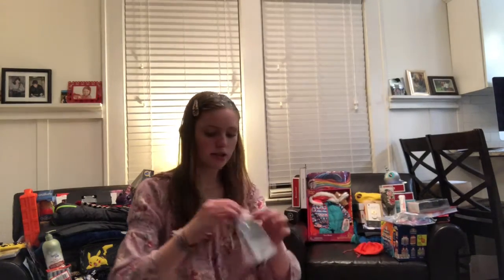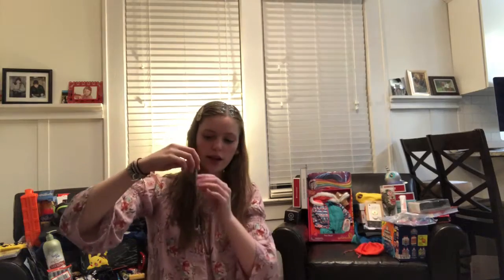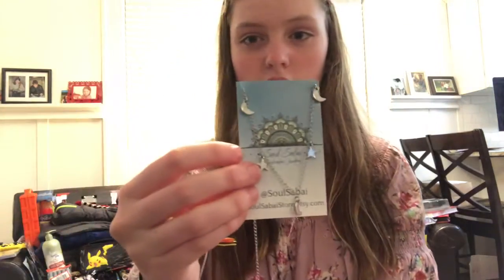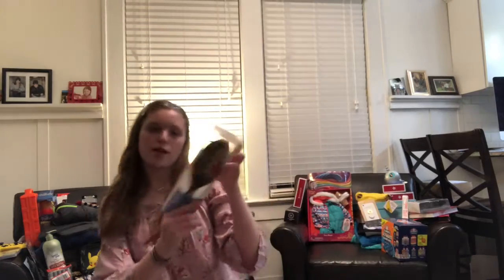Next we have some necklaces. This is a star and moon necklace — I'll get it out for you guys. It's really pretty, I've been wanting it. Stars and moons, it's really pretty. And I got some little wet brushes to go in my dance bag and book bag because I always need to brush my hair. And then I got a big wet brush for my normal use — it's flowers and I think it's really pretty.